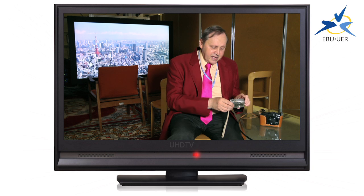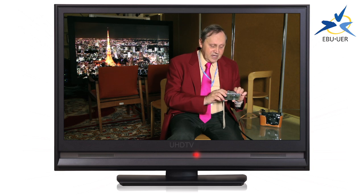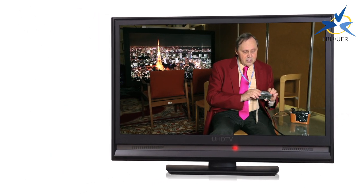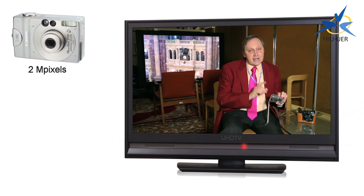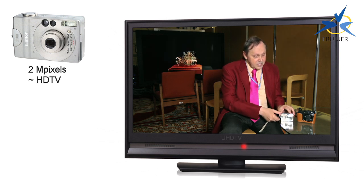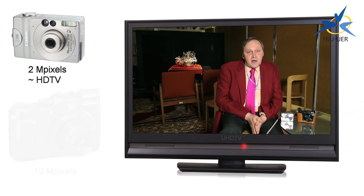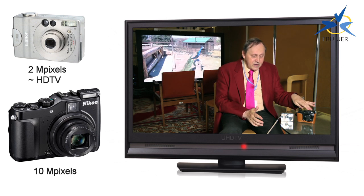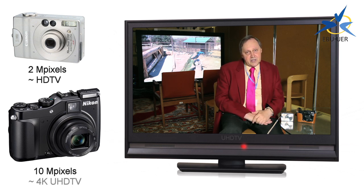This is a camera that I bought in 2004. It has a label on the back that says 2 megapixels, so the camera is capable of a resolution of 2 million pixels. And this is about the same resolution as you get with a high definition television broadcast. Now this other camera is one that I bought just recently, and it has a label on it of 10 megapixels. So this is about equivalent to the lower of two levels of ultra high definition television.